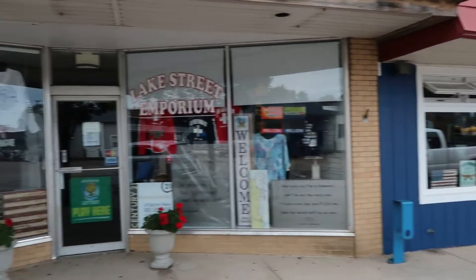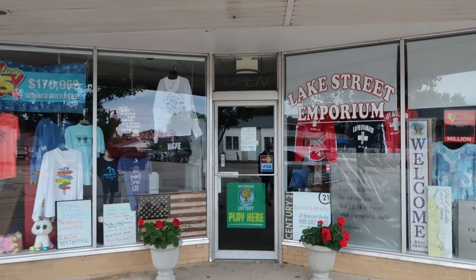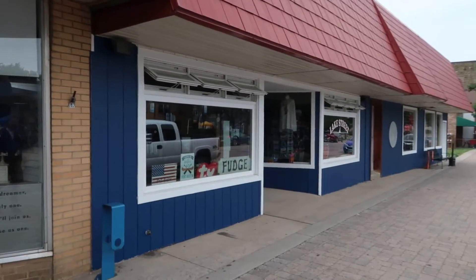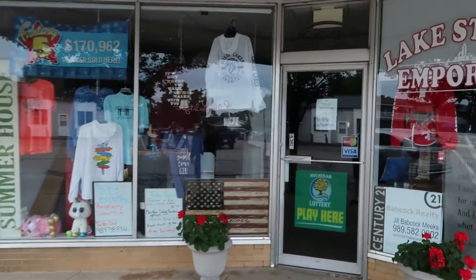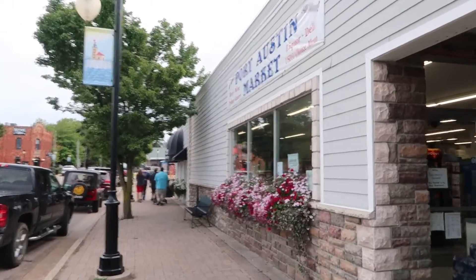It looks like there are two souvenir shops or little gift shops right next to each other — the Lake Street Emporium. I don't know what the other one's called, but they didn't look like they were connected — I could be wrong. And they've got a little grocery store right here: Port Austin Market.